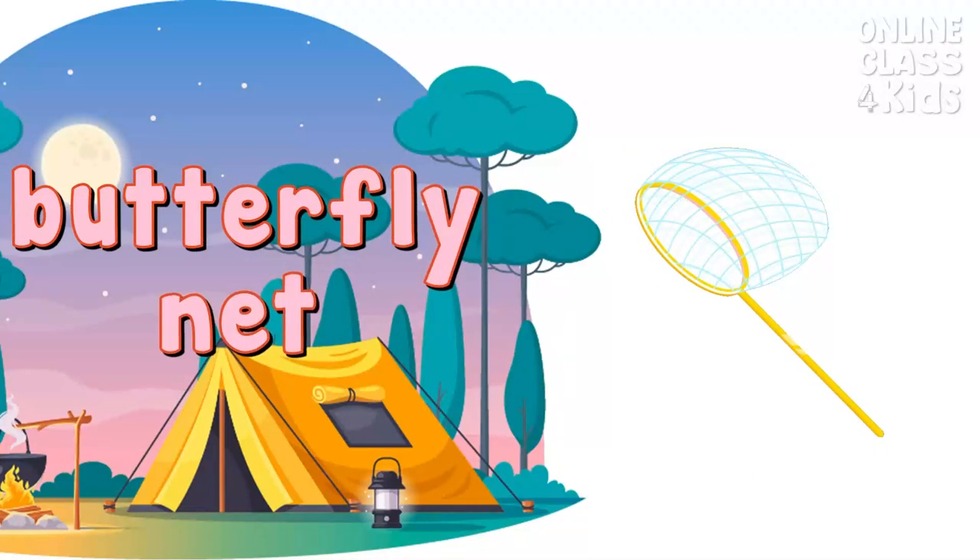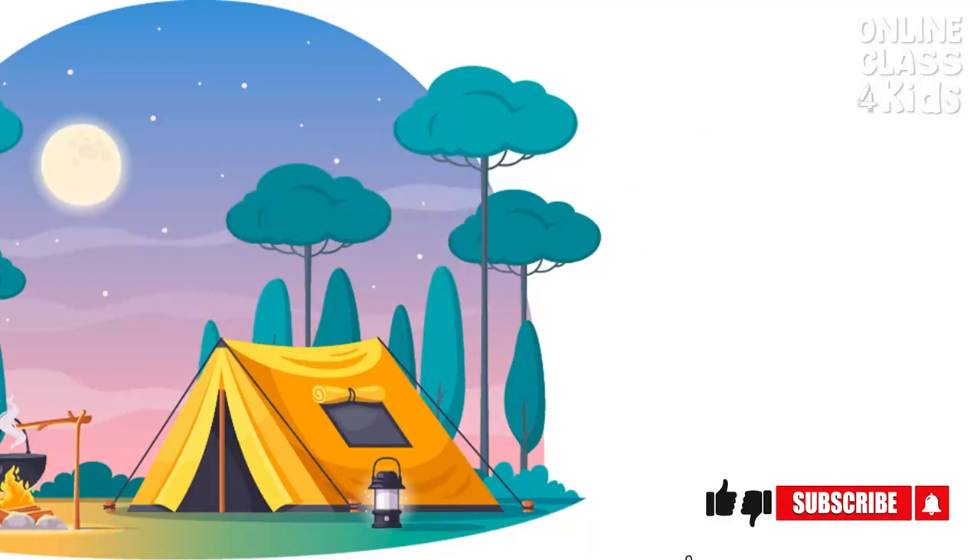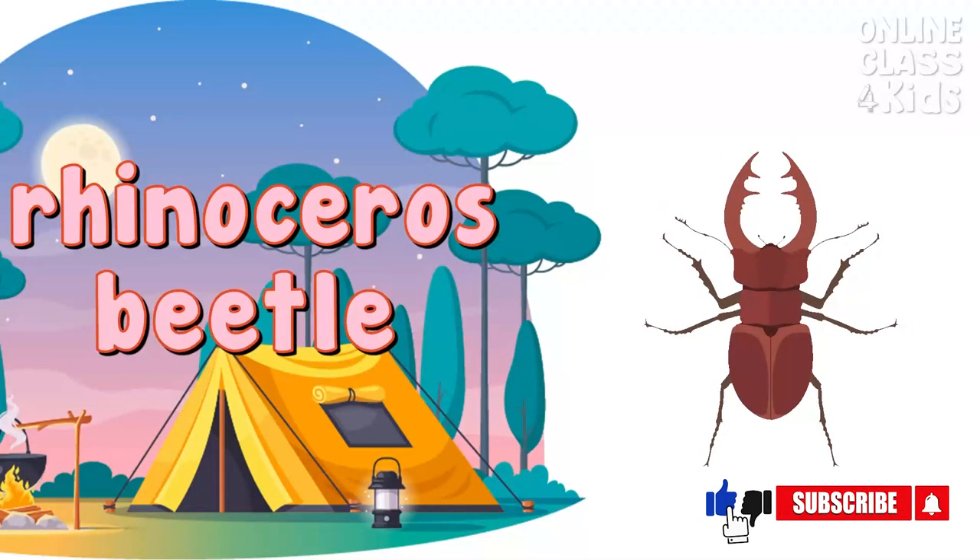Here's a butterfly net. A butterfly net is a tool used to catch or collect insects. Butterfly net. This is a rhinoceros beetle. It's an insect that has horn-like projections on its head. They are called Hercules beetle because of their strength. Isn't that amazing? Rhinoceros beetle.